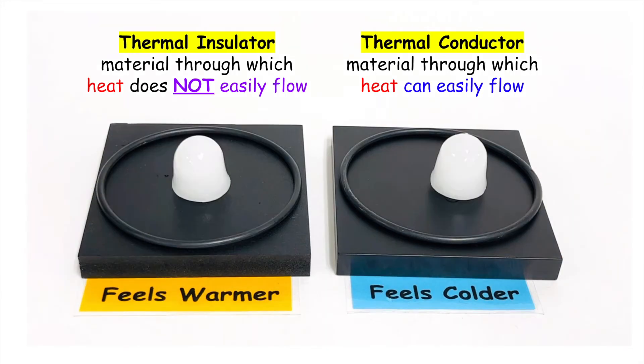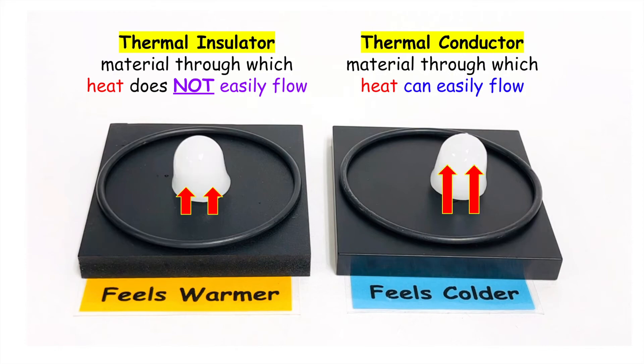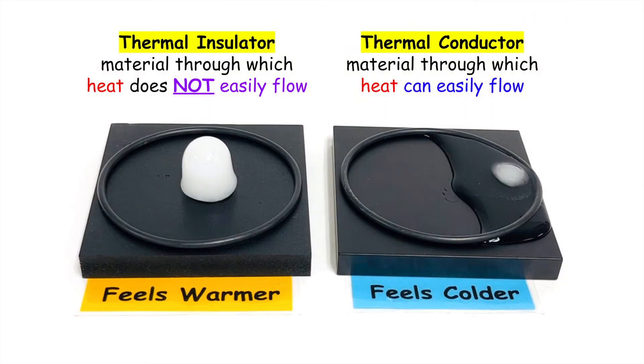Now we can take what we've learned and apply it to the ice cubes and understand why the one on the right will melt faster. The first thing we'll note is that the blocks are warmer than the ice cube, therefore heat is going to flow from the blocks into the ice. Since the block on the right is the thermal conductor, heat flows more quickly from the block into the ice and therefore it melts at a quicker rate.